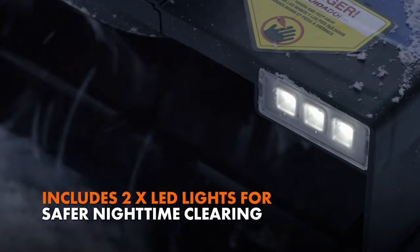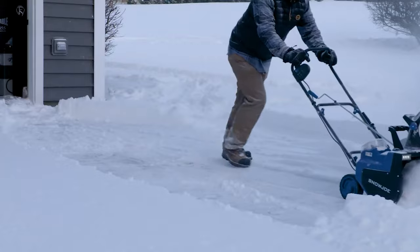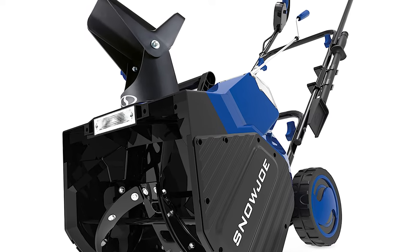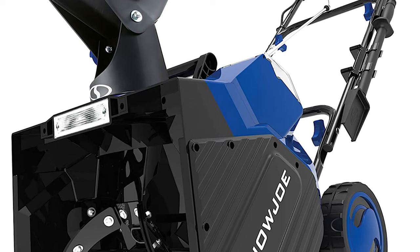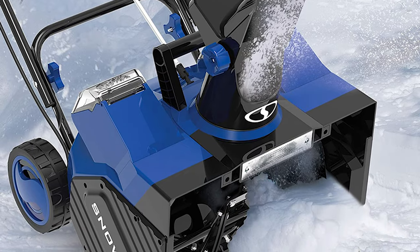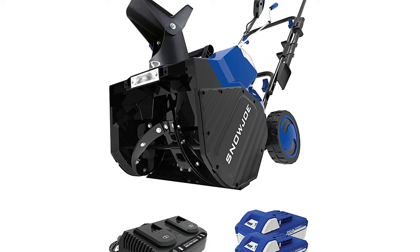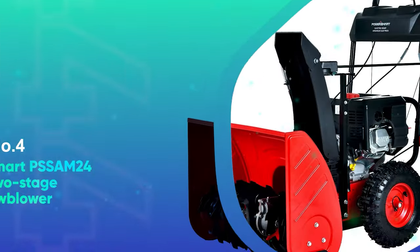Its pair of rechargeable batteries used simultaneously lets you clear a path through the powder for about 30 minutes. You can also invest in a backup set for bigger jobs and quick-swap batteries to keep going. And even if you need to take a break to recharge, the Snow Joe has built-in headlights, so you could conceivably begin clearing at dawn, fully recharge in the afternoon, then finish at dusk.